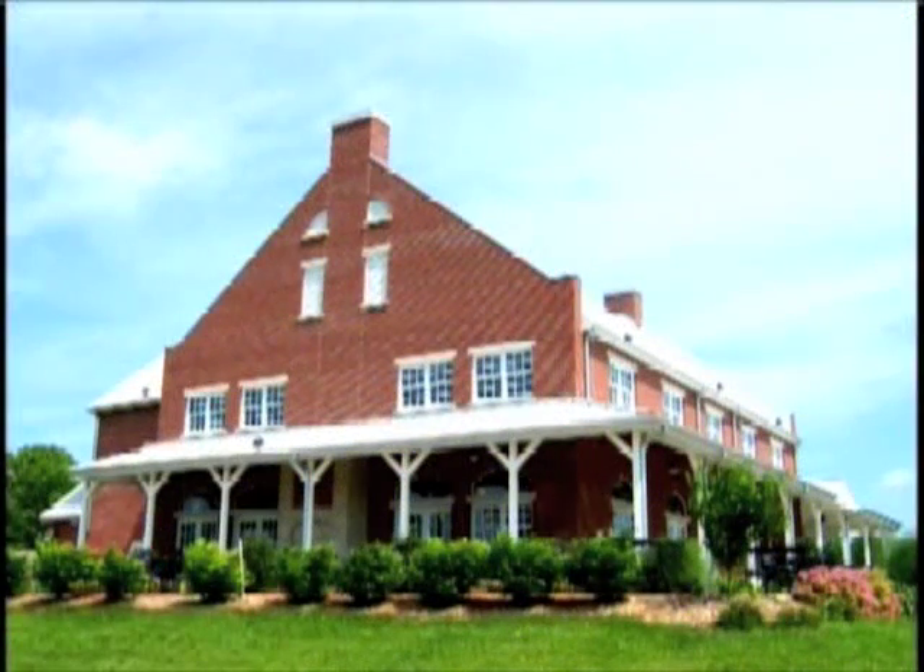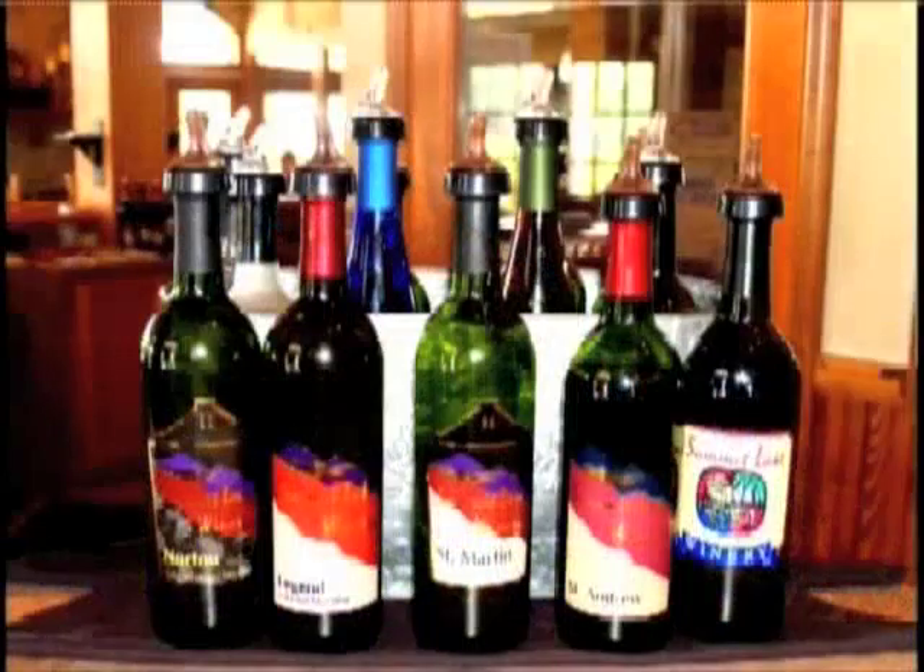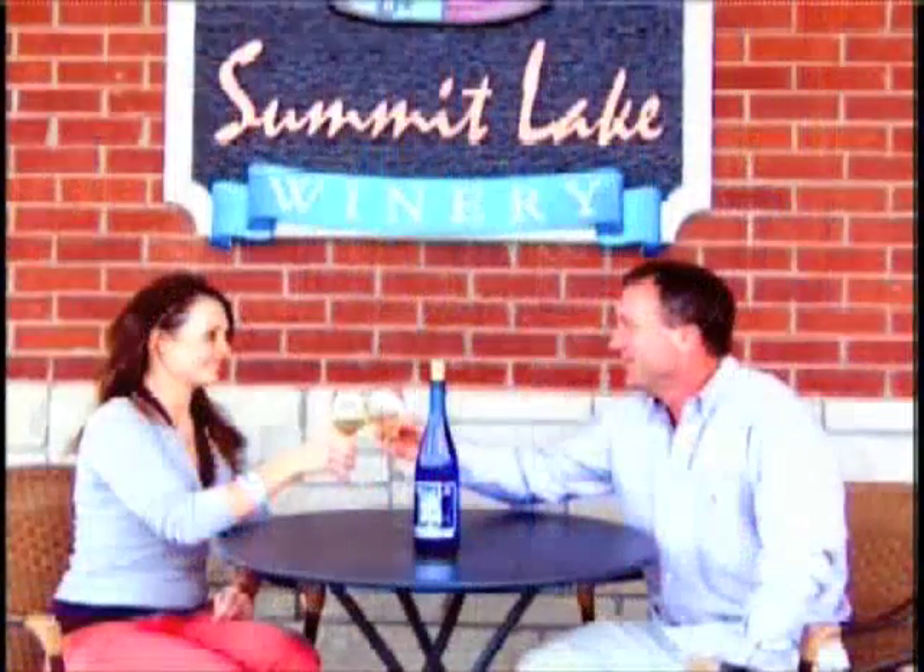And while you're exploring the outdoors, enjoy the view and taste some local Missouri wines at Summit Lake Winery.